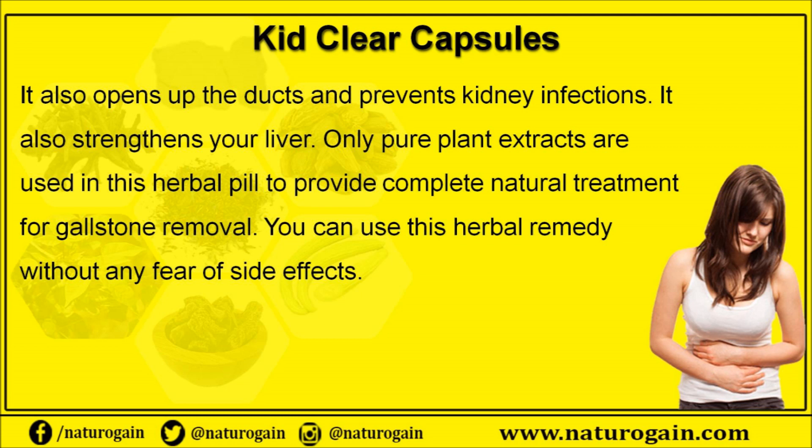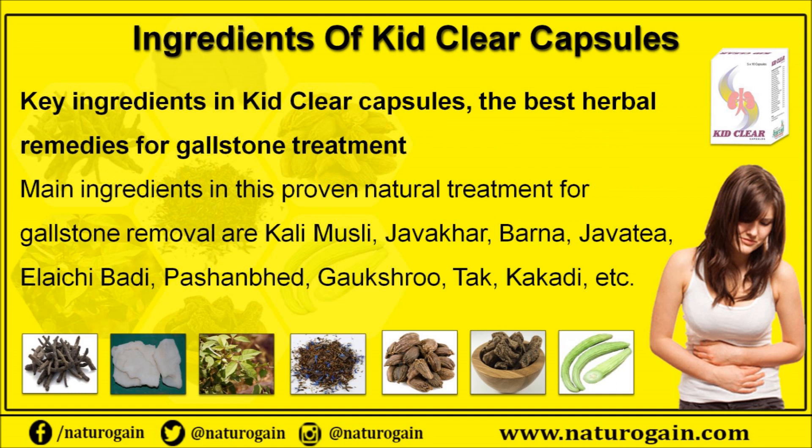Kid Clear capsules also open up the ducts, prevent kidney infections, and strengthen the liver. Only pure plant extracts are used in this herbal pill to provide complete natural treatment for gallstone removal. You can use this herbal remedy without any fear of side effects.